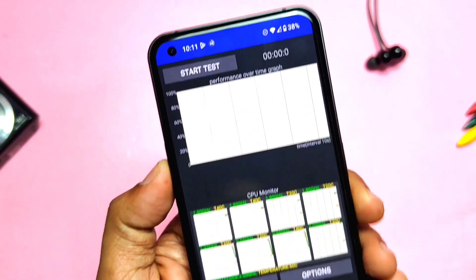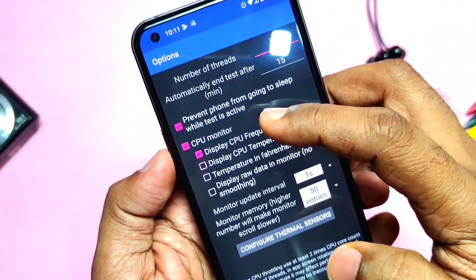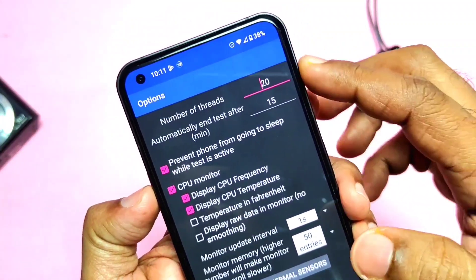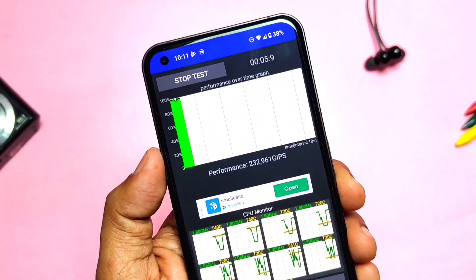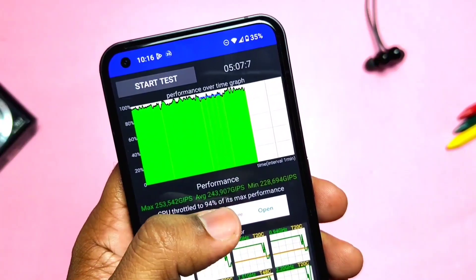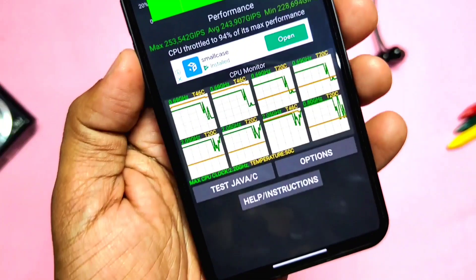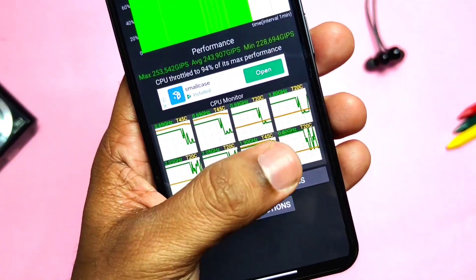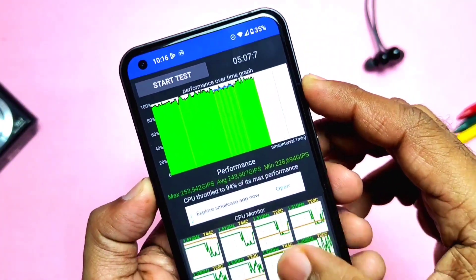Another improvement has been done for thermal performance. To test this, I ran the CPU throttle test by enabling the CPU temperature option on 20 threads for 5 minutes. During the test, CPU temperature rose from 48°C to 50°C. After stopping at 5 minutes, I got a score of 94% CPU throttling — the same as the old build. The CPU temperature cooled down immediately after the test. Nothing Phone 1 already had good thermal management, and this update is one more step of improvement.